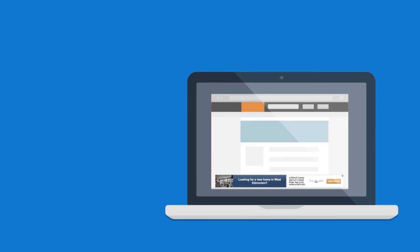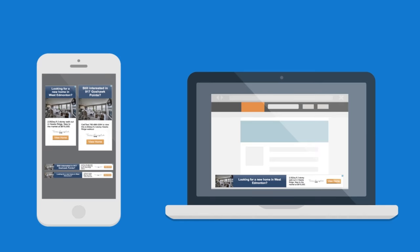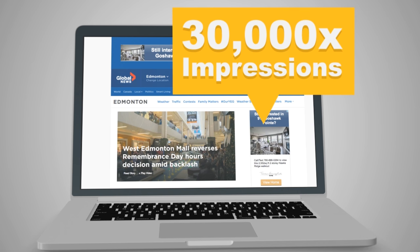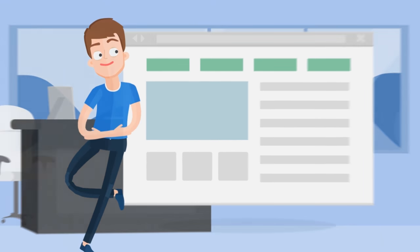Additionally, banner ads are created about your property at every available size on mobile and desktop. Ads just like the one shown here show up an average of 30,000 plus times on millions of potential sites across the internet to people already actively looking at real estate online in a radius around your property.